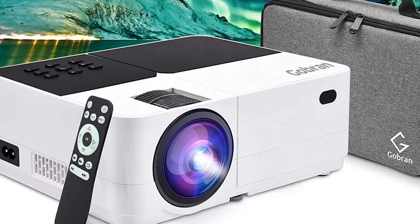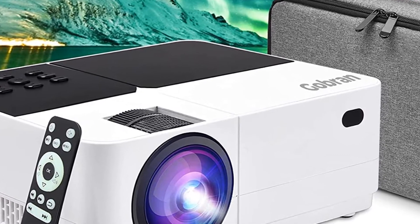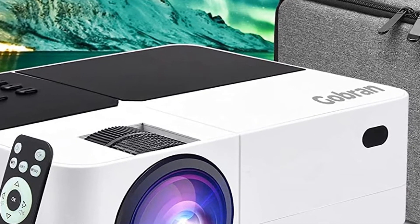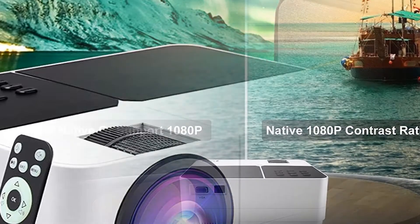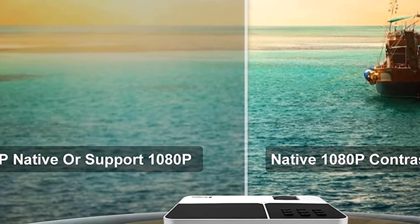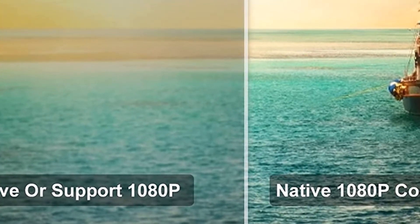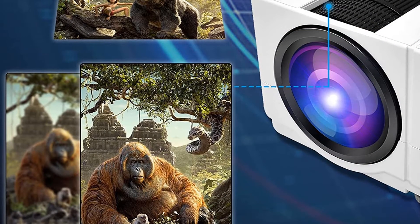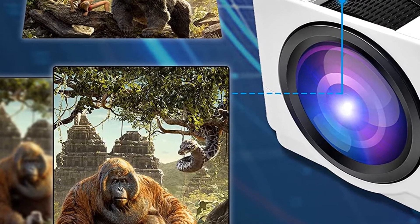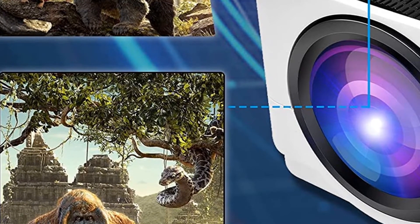Gobran portable 8000L Full HD Mini LED video projector with carrying bag, outdoor movie projector. Supports 4K and 140-inch display. Compatible with TV stick, HDMI, VGA, TF, AV, USB. Hardware interface includes VGA and USB. Brand: Gobran. Controller type: remote control.